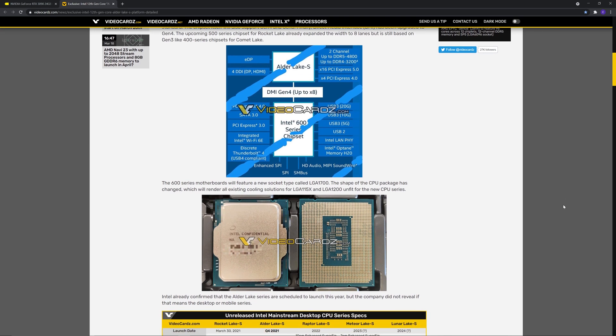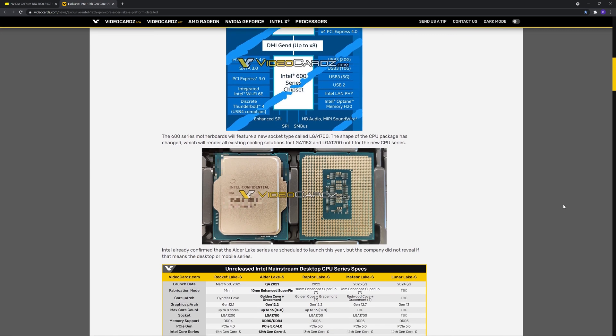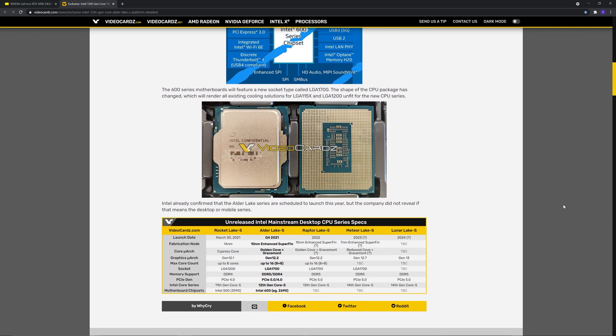At the beginning, when I first started hearing rumors about this new hybrid architecture, I was very down on it. I was like, why do we want a big.LITTLE system in high-performance gaming and editing computers? That's great for phones where you're trying to conserve battery life, but I just didn't see it as a viable option in the desktop PC space. But as more and more leaks have come out, I have started to change my tone about that a little bit — it's starting to look really interesting.